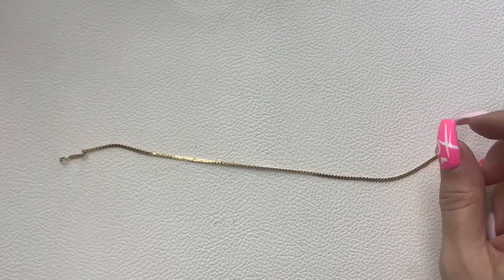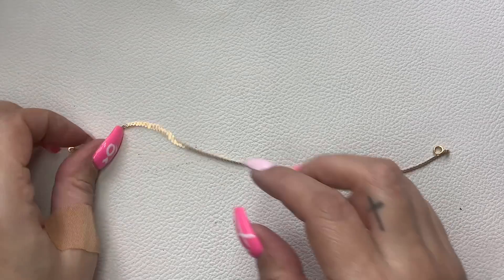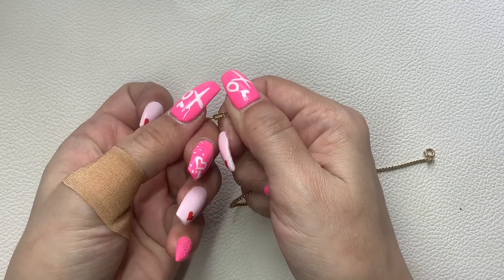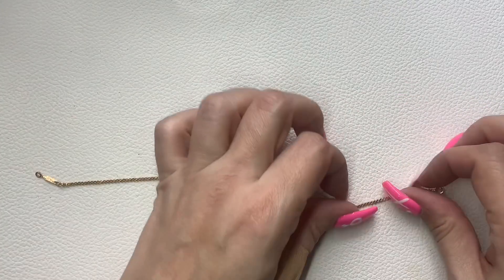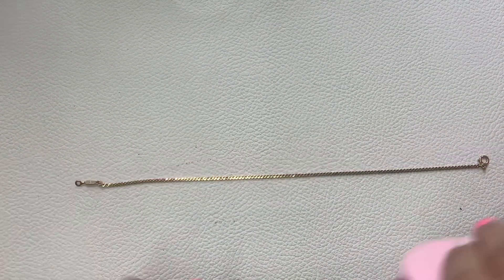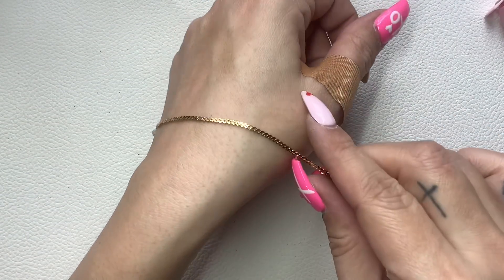Here we have a little bracelet — this is Monet, marked right here. It is a flat gold tone chain, eight and a half inches. Might even work as an anklet. Five bucks.